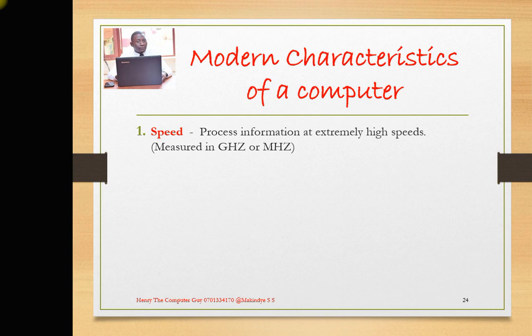Whenever you are choosing between two computers, first compare their speeds. At times, it depends on what you are going to use the computer for. If you are going to do tasks that require a faster processor, then you will have to pick a computer that is faster. So, computers are defined by speed.